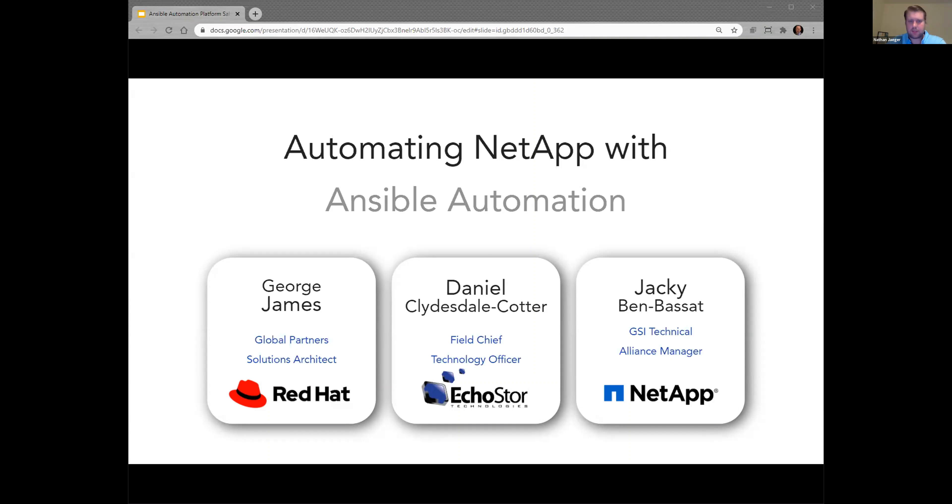I'm not seeing any more questions, so I think we'll end it here and give everybody 20 minutes back in their day. Once again, thanks Jackie, thanks George, thanks Daniel. If you have any questions or want to follow up with Echo Store, feel free to reach out — you can just reply to the invite. We look forward to hopefully seeing some of you at the workshop next month. Thanks everybody, have a good one. Thank you, everyone.